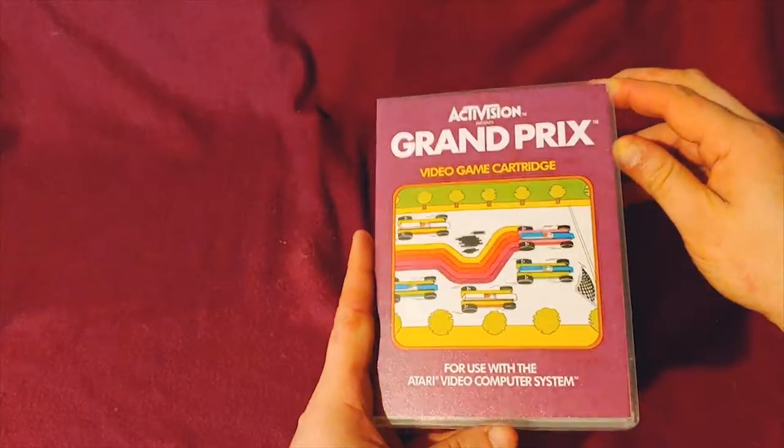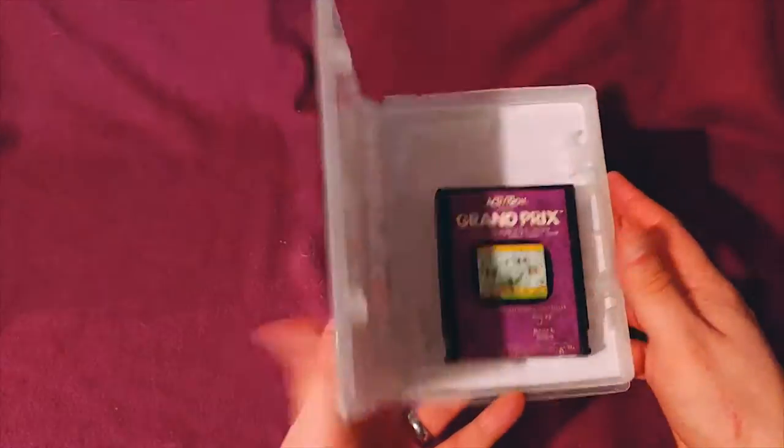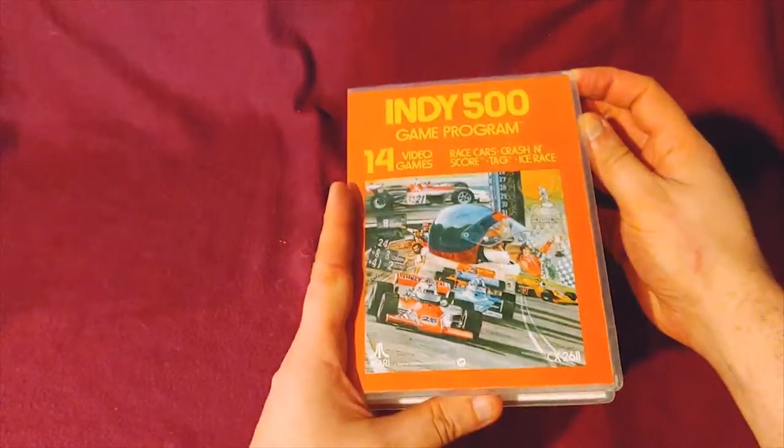Grand Prix — and again, another label that's being destroyed by its own glue. Indy 500.